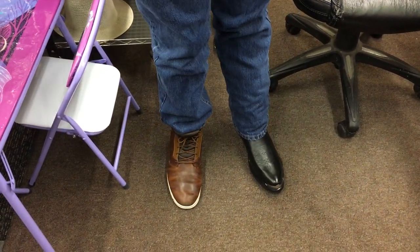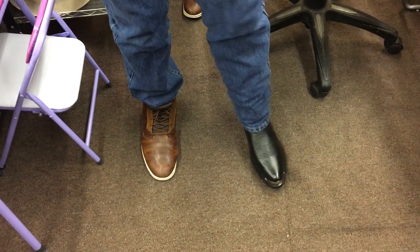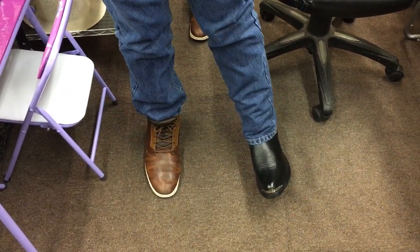Hi there. Can you help? Just holler. Do they fit good? Yeah. Do you like them? Yeah.